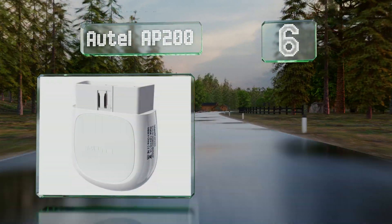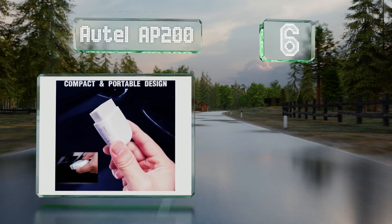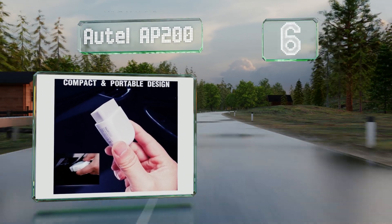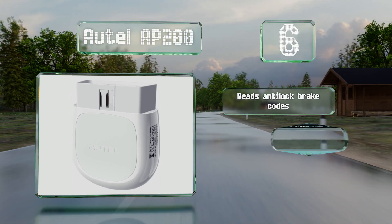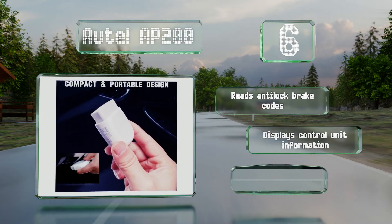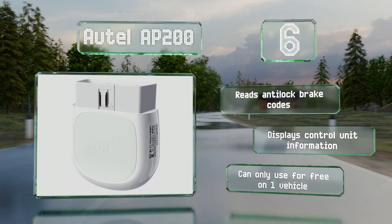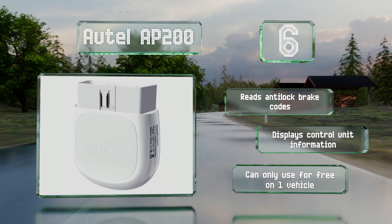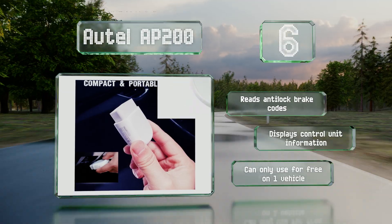Moving up our list to number six, the software that comes with the Nortel AP200 can be used to perform operations like throttle body relearning, transmission resets, and injector coding. The Bluetooth connection is quite stable and provides helpful diagrams of sensor data changes over time. It reads anti-lock brake codes and displays control unit information, however you can only use it on one vehicle for free.